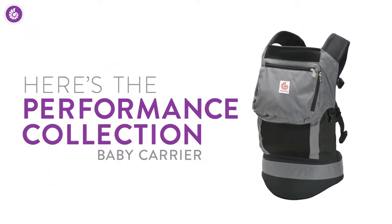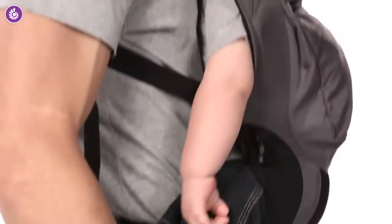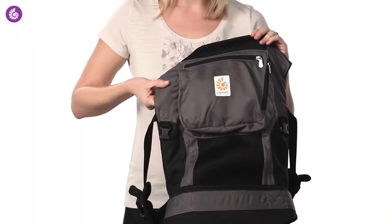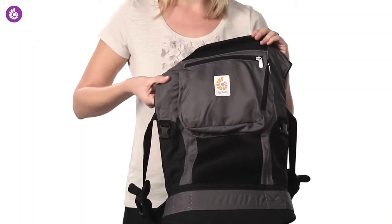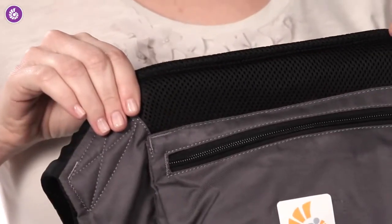We'll walk you through what makes this carrier so perfect for extended adventures, whether you're trekking up a hill, across a beach, or through a mall. All Ergobaby Performance Collection carriers have a durable, high-performance material that wicks away moisture to keep you and your baby cool and dry.